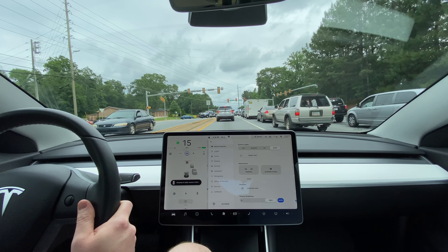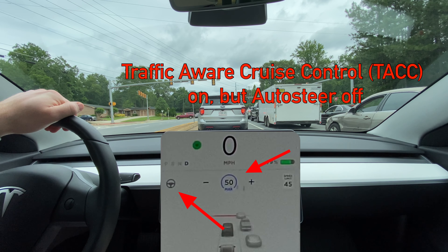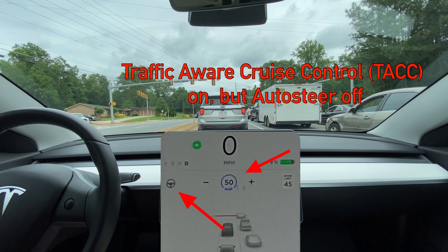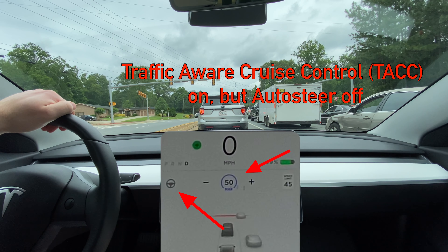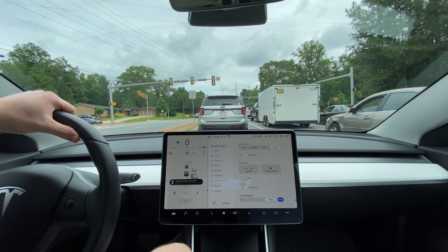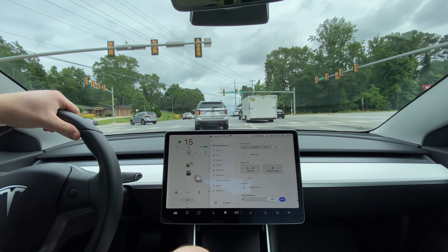With auto-steer off you can actually change lanes and turn through the intersection. Of course I am steering the car in those scenarios, but it allows me to stay in autopilot a lot more than I would otherwise. It's a question of whether you consider autopilot full-on with auto-steer or just the traffic-aware cruise control part of autopilot.